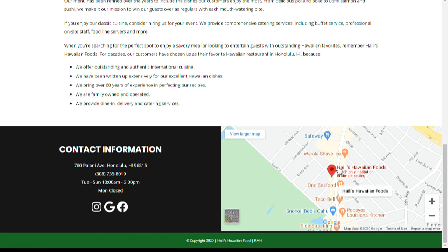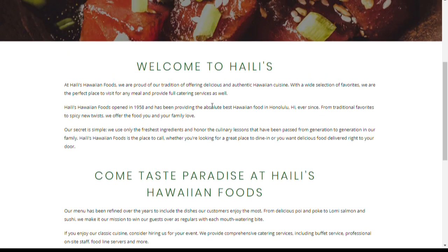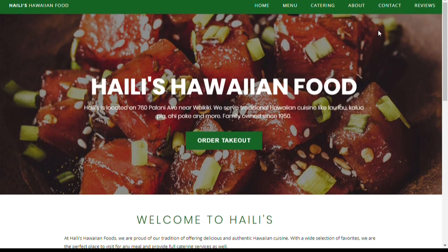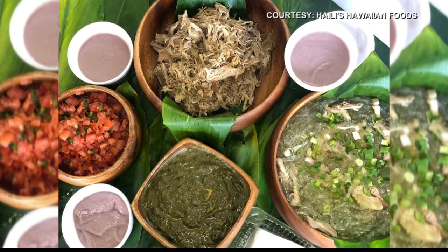During this time, do you guys have any specials going on right now? Our current special is our Ohana Meal Pack — it feeds a family of five for $50. It comes with two hot entrees, a pound of poi, sweet potato, and haupia. Wow, definitely great deals!